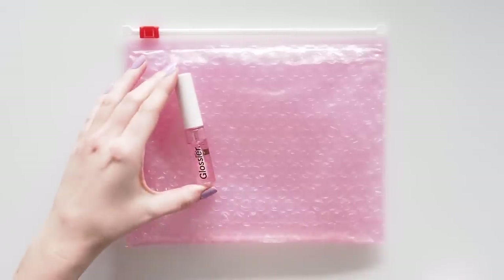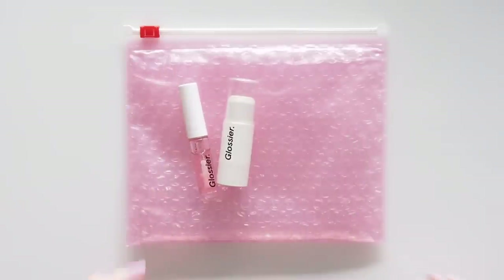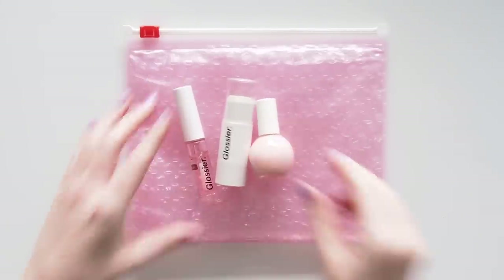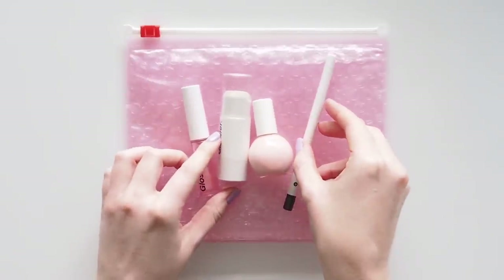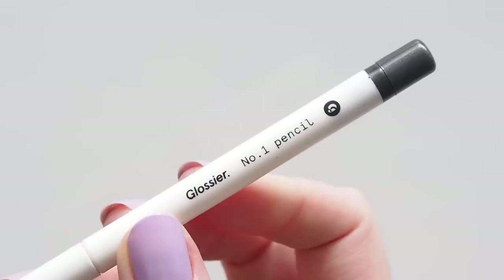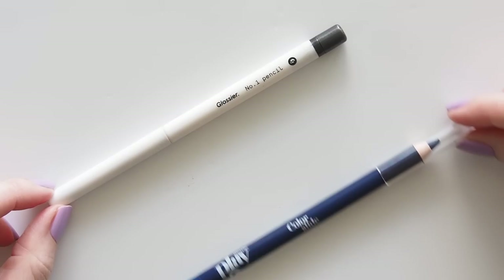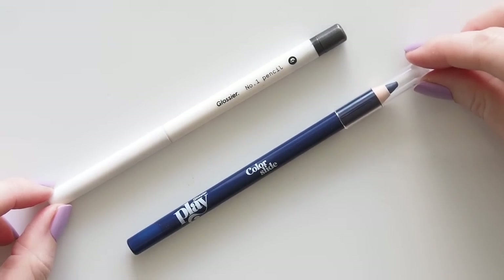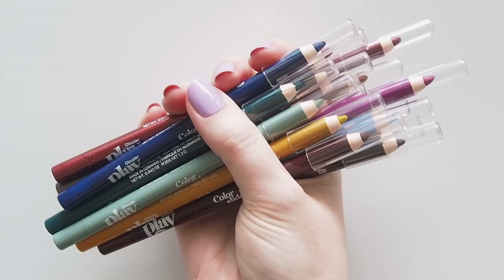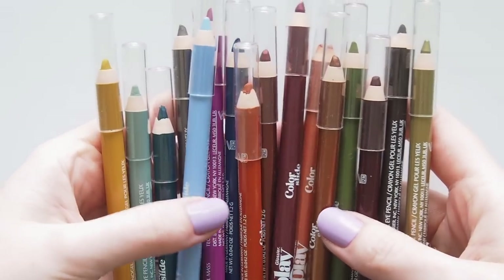Early fans might remember Glossier's Black Tie Set, a 2016 holiday launch with their clear gloss, Moonstone Haloscope, pink nail polish, and the Number One Pencil in graphite — a limited edition liner that never existed outside that set, but was later revisited in the brand's sister line, Glossier Play, in 2019. The Color Slide liners were one of my favorite products at that time, but sadly they were quietly discontinued in January 2021.